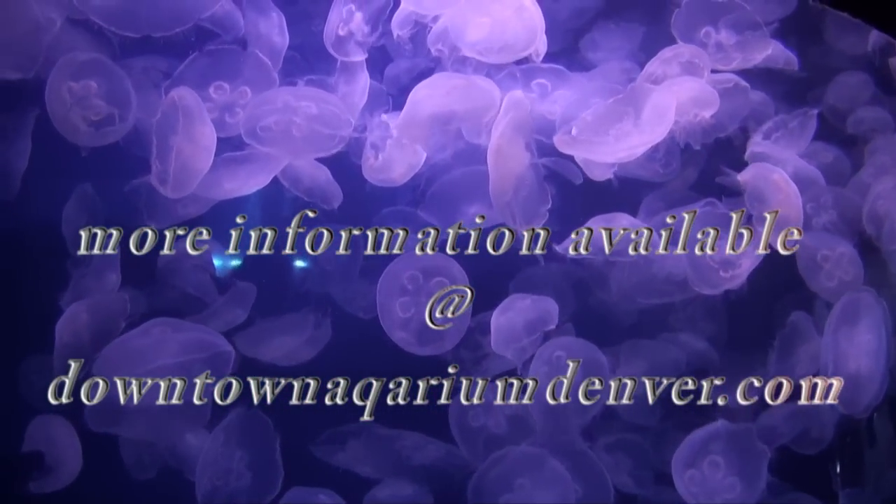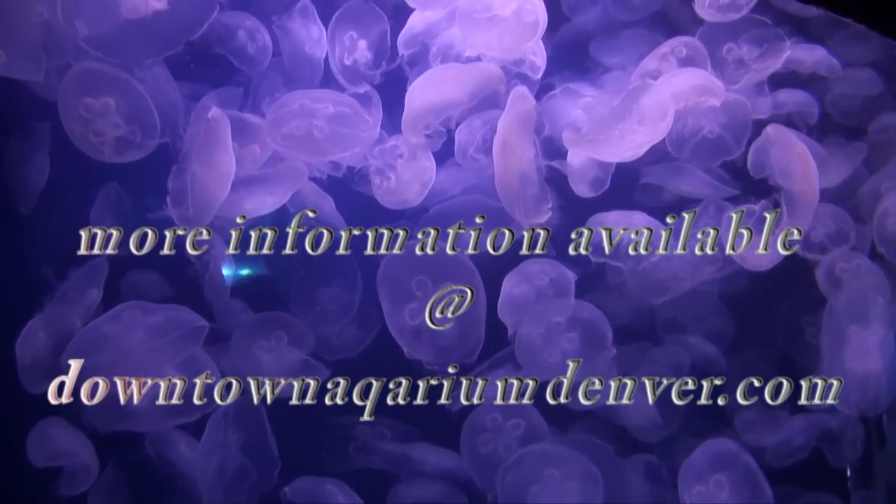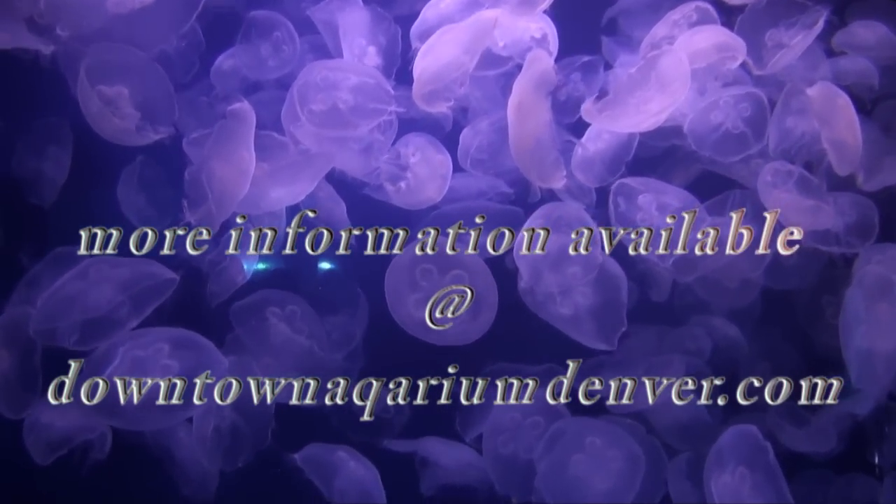For more information on what the Downtown Aquarium in Denver has on offer, visit their website. I hope you enjoyed our little underwater adventure here in downtown Denver. I'm Staff Sergeant Michael Williams and this has been Live and Direct.